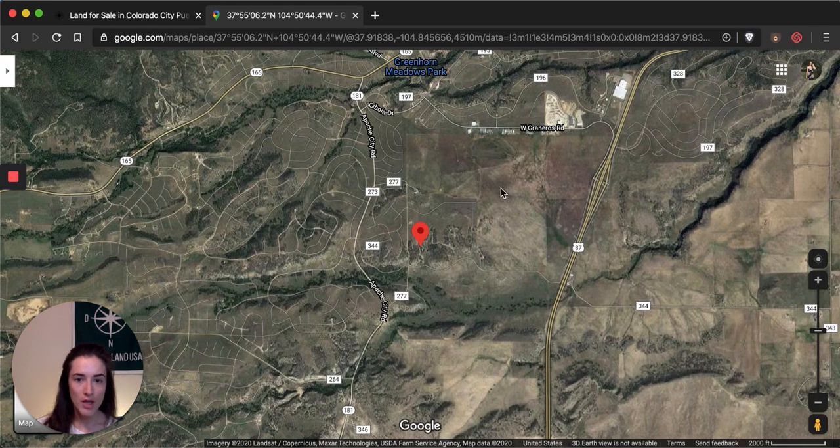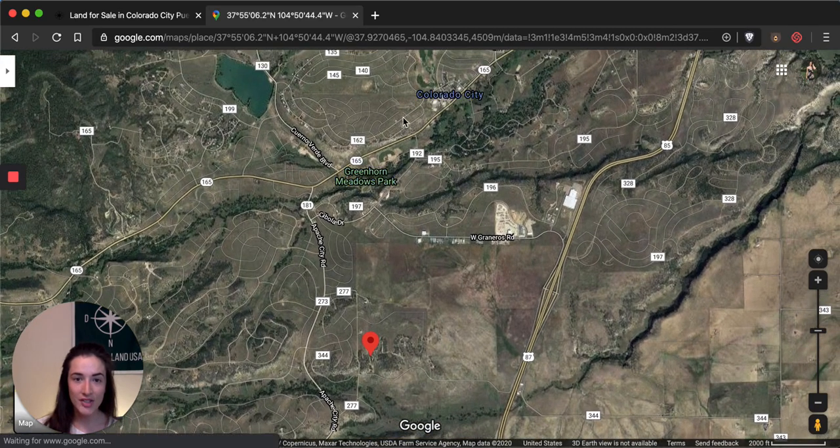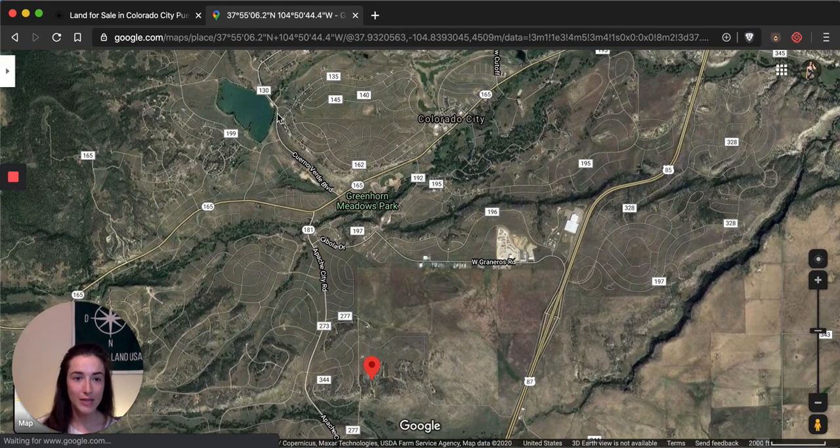We are on the southern edge of town — you can see this is the heart of Colorado City right around here. There are a couple of businesses and shops on this road as well. You're fairly close to Greenhorn Meadows Park and Campsite and also to Lake Beckwith, which is a really great spot in town for taking a scenic walk, kayaking, getting on the water, or anything to get outside. Colorado City will have your basic amenities like gas, a grocery store, and a library.